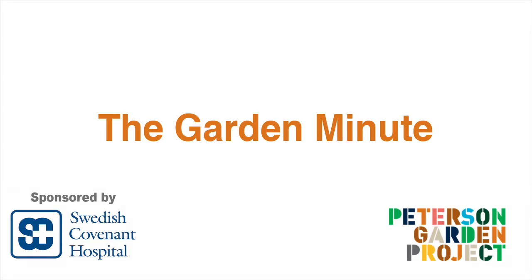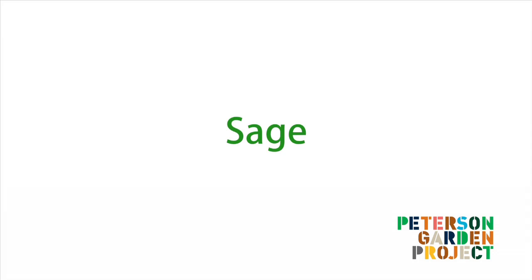This is the Garden Minute brought to you by Swedish Covenant Hospital. Hi, I'm Amanda Joy, founder of the Peterson Garden Project. Today we're going to talk about different types of sage.